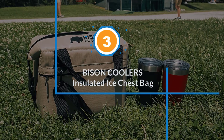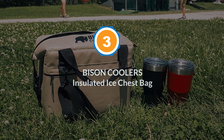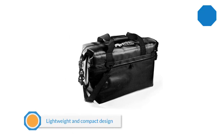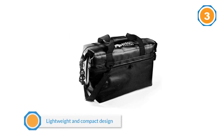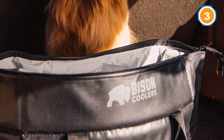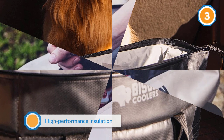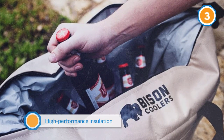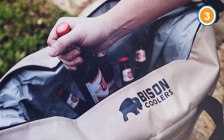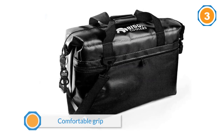Number three: Bison Coolers Insulated Ice Chest Bag. Bison's 24-can soft pack is a soft cooler in the truest sense — it's completely collapsible. Initially that made it seem a little flimsy, but the soft foam insulation conforms to your back and side and acts as a cushion, making it very comfortable to carry with the shoulder strap. It has an outer shell made from 1000-denier vinyl, which is UV and tear resistant, as well as easy to clean.